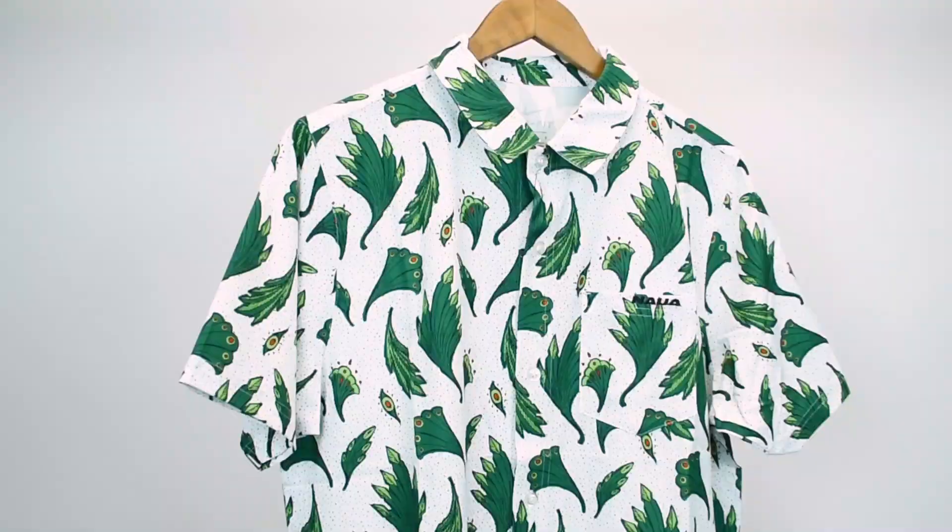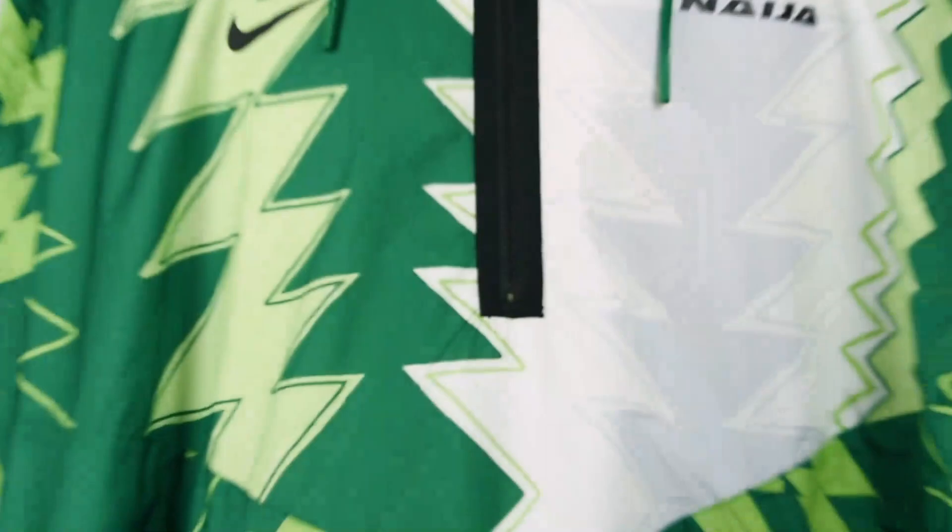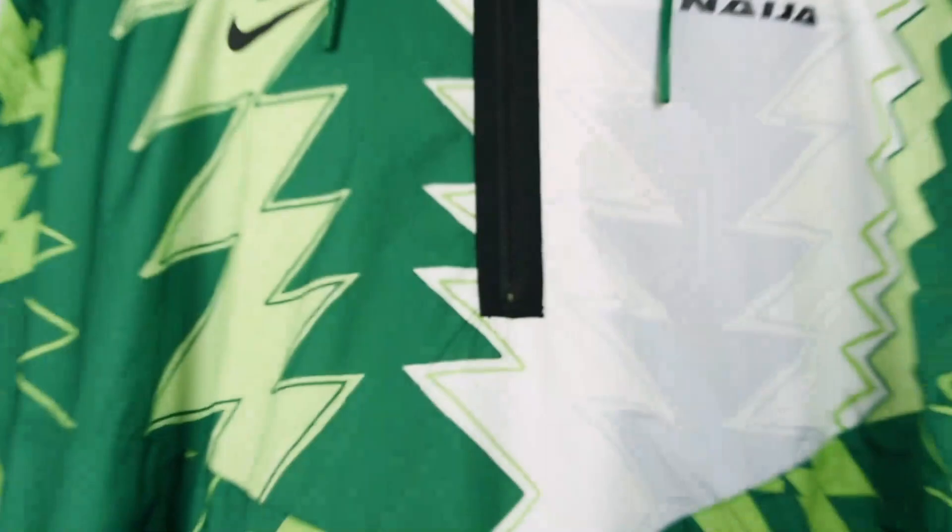For 2020 Nike have taken it even further with Air Max and Air Force Ones, a skateboard style floral shirt, a basketball vest and shorts, and best of the lot, this incredible poncho. So how do you think they compare — both the shirts and the collections? 2018 or 2020? It's a tough one.